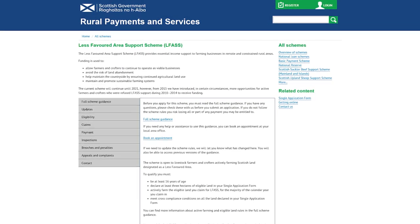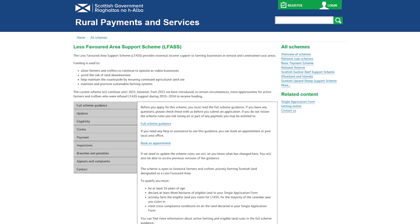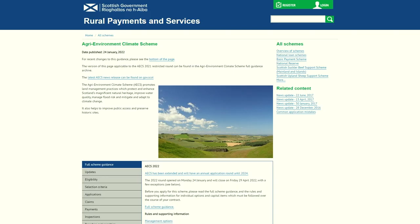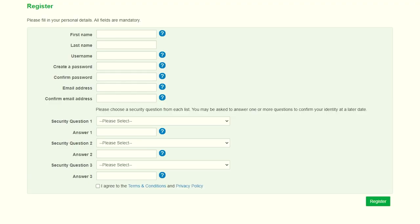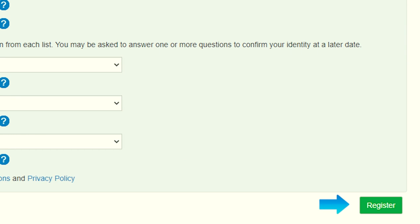Finally, this year there will be no paper SAF or IACS forms produced by the Scottish Government. All producers will need to complete their SAF online using the Rural Payments and Services website and online portal. If you completed a paper IACS last year, please use this time in advance of IACS to visit the website, click Register in the top right-hand corner, complete your personal details, submit, then follow the steps to claim your offline identity. Remember that the IACS window opens in mid-March and closes again in mid-May. Stay tuned for more from FAS TV and the Farm Advisory Service.